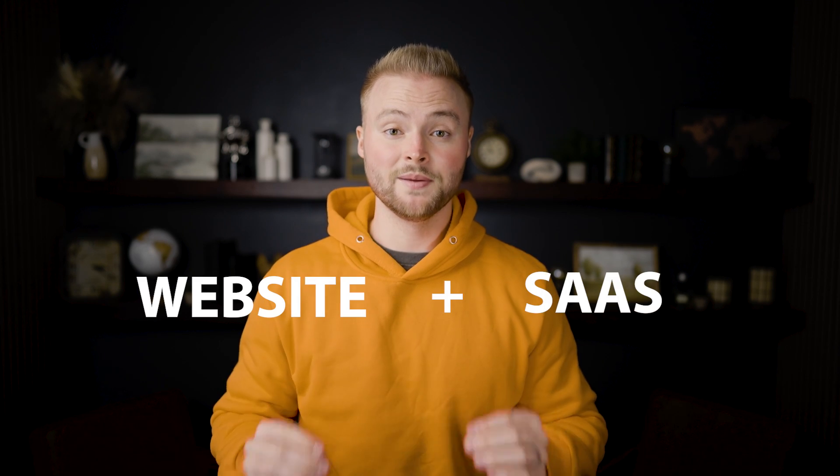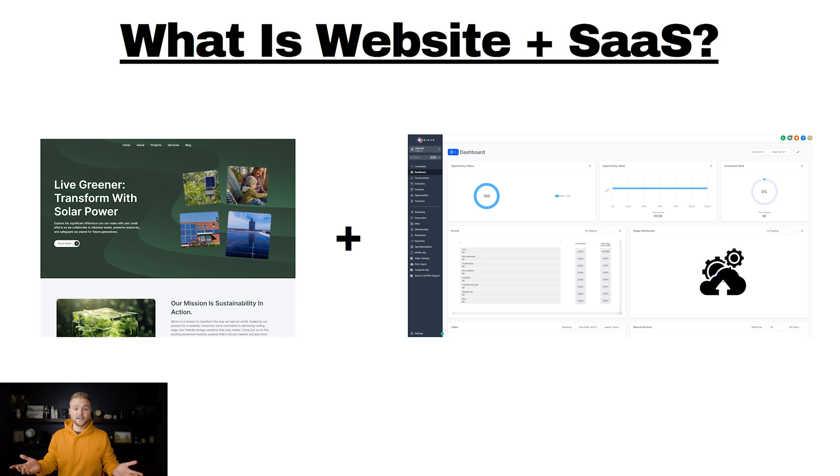Website plus SaaS is easily the best online business model to start right now, and I'm going to show you why in this video. So starting out, what even is website plus SaaS?